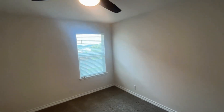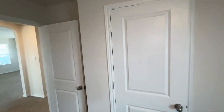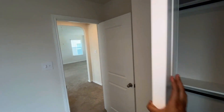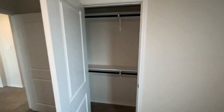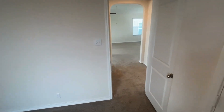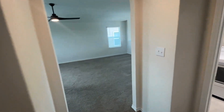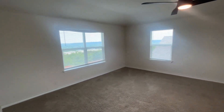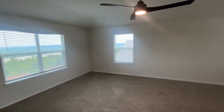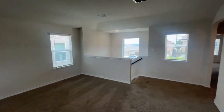Outside of here is going to be bedroom number two, again with an updated fixture, and this bedroom also has a single door closet. This has been a presentation of 12118 Old Onyx, San Antonio, Texas 78245. If you are interested in applying for this property please visit our website at www.wrightpg.com.